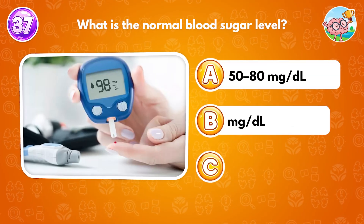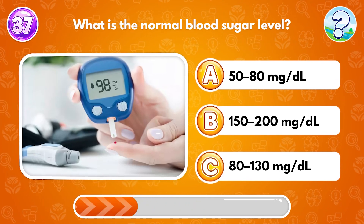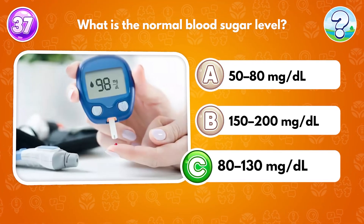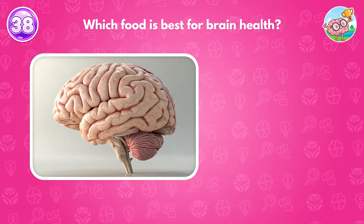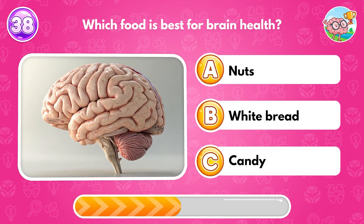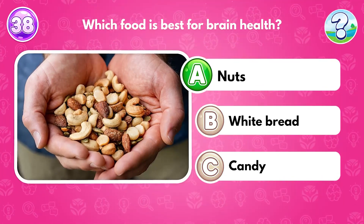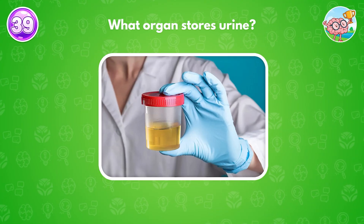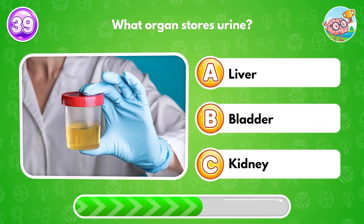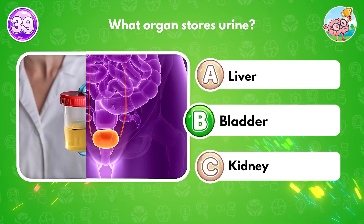What is the normal blood sugar level? Answer C: 80 to 130 mg per deciliter. Which food is best for brain health? Answer A: nuts. What organ stores urine? Answer B: bladder.